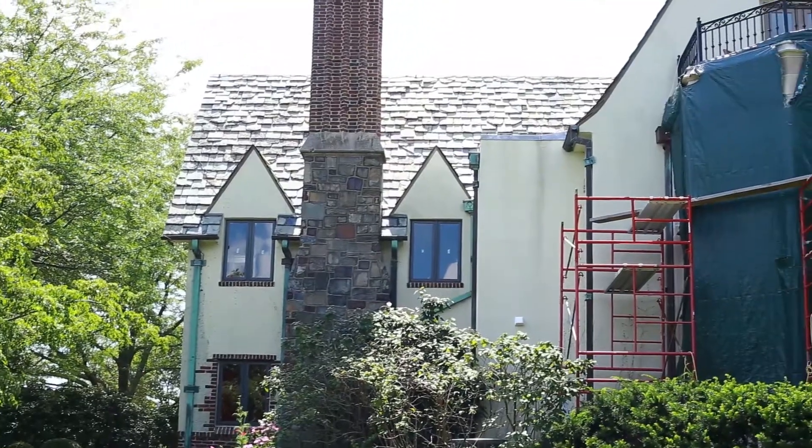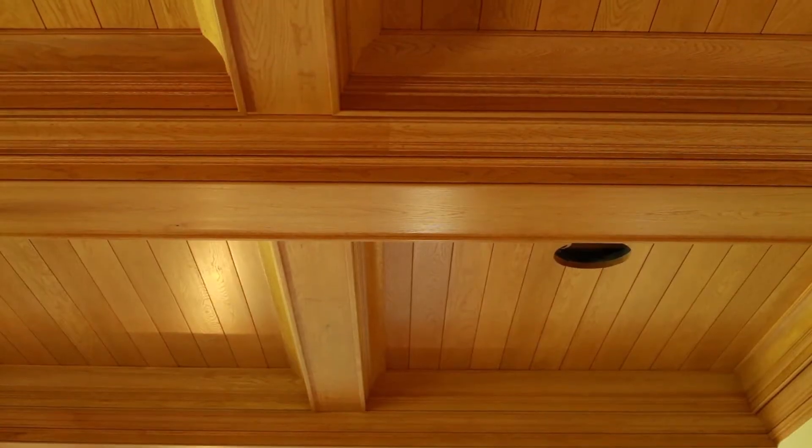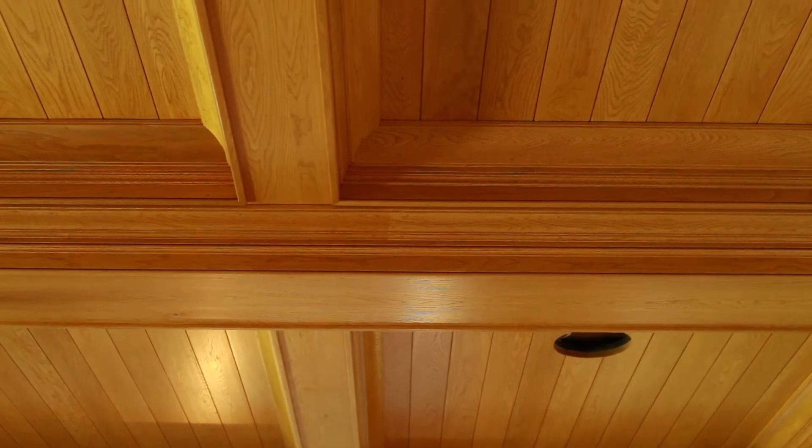I came to this project three years ago to put an elevator in the house and we've been here ever since. There's a lot of detail in this house that we wanted to go through, from the ceiling behind me in the background here to many rooms throughout the whole house.